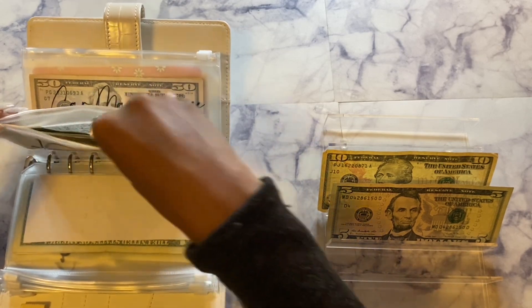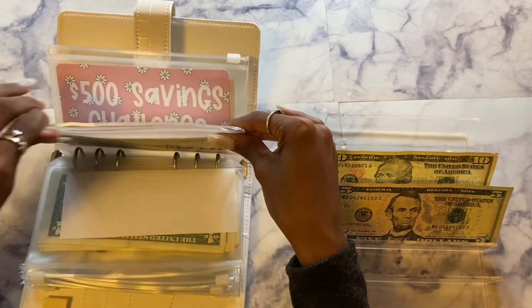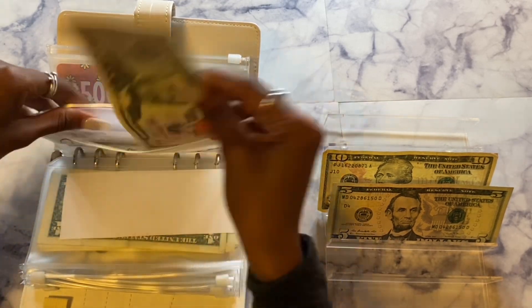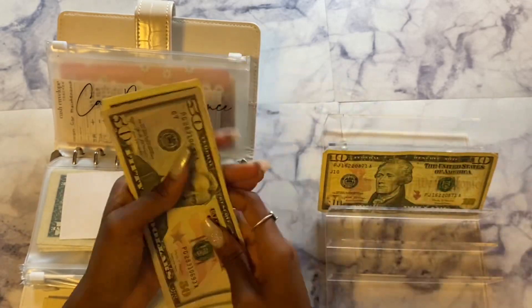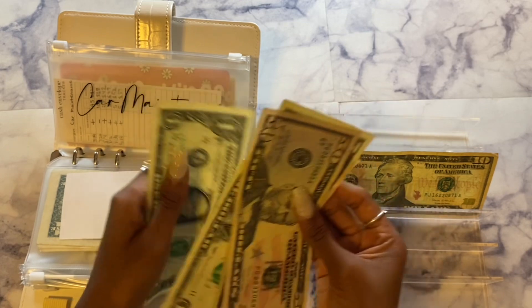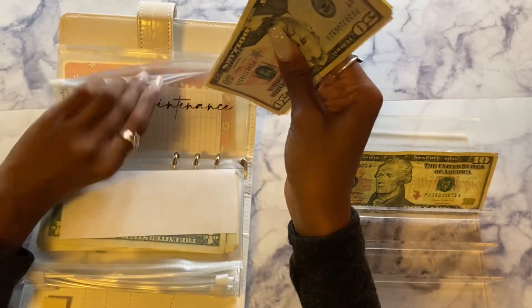Next we have car maintenance, and car maintenance will be getting $5. So now car maintenance has $57 total.